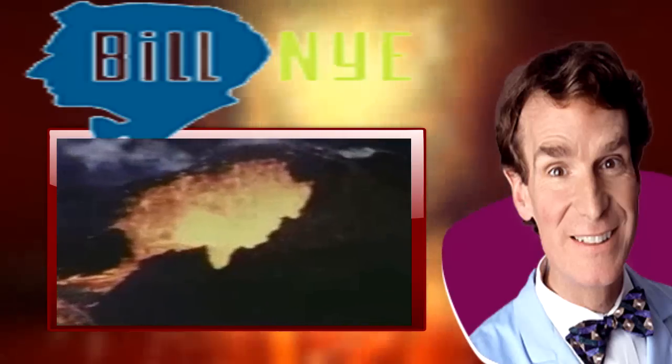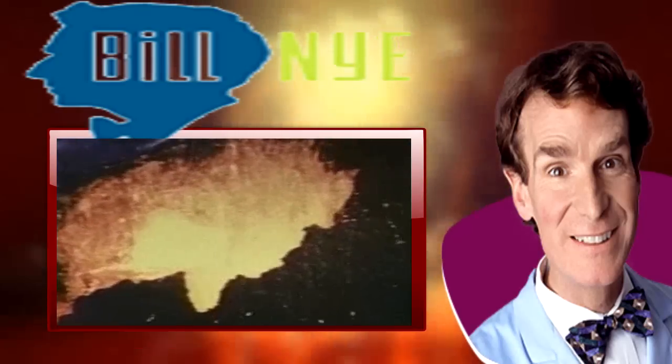Since the Earth was young, volcanoes have hurled fiery rock from the planet's interior to its surface.